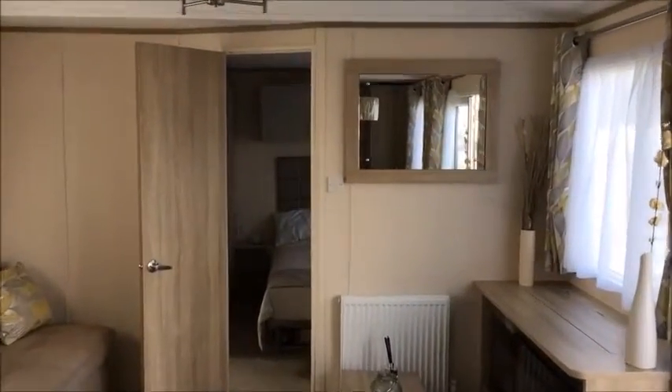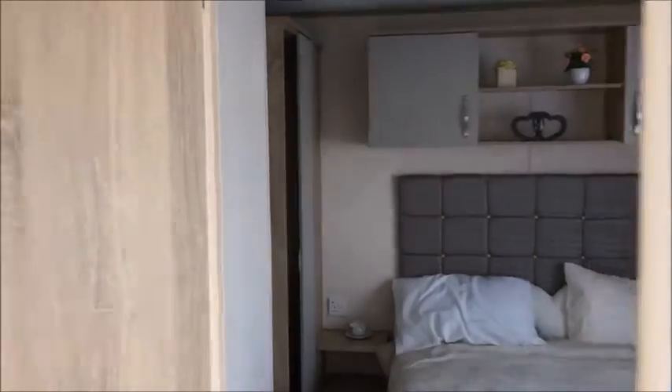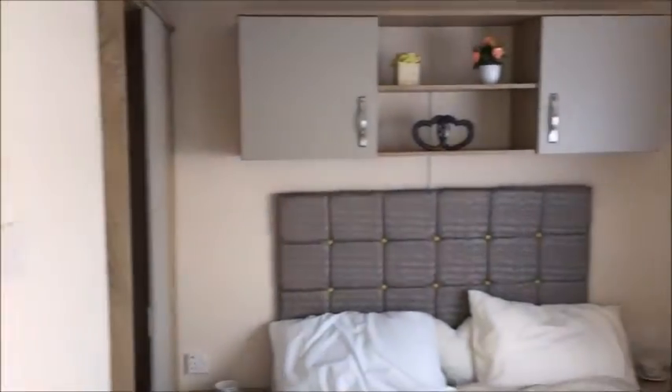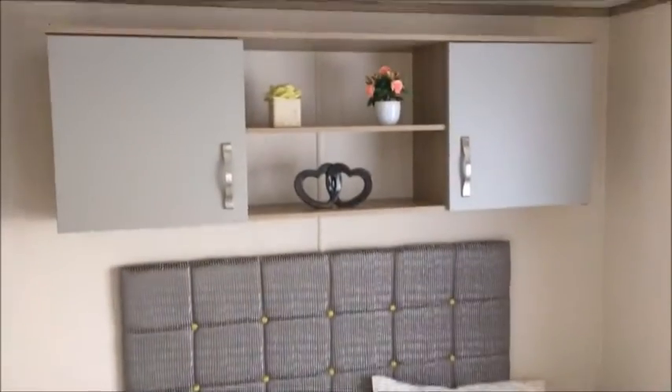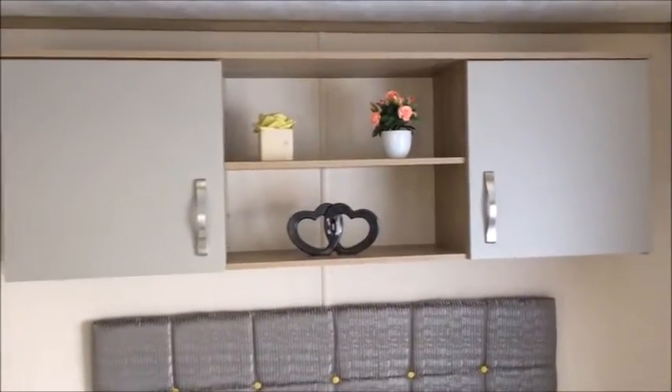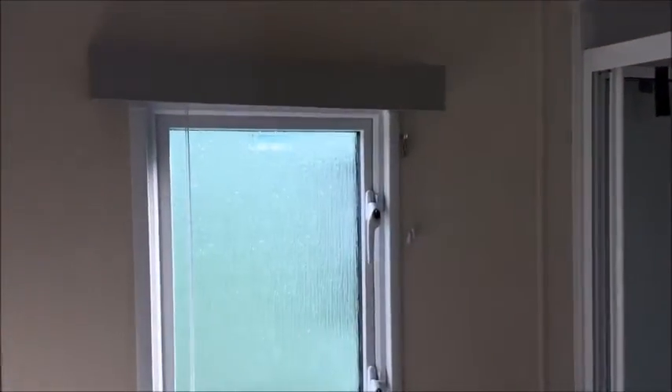So that's two bedrooms. As we go to the right-hand side as you walk in to the holiday home, you have your master bedroom: double bed, overhead storage, bedside tables either side, a wardrobe area, and your ensuite shower room.